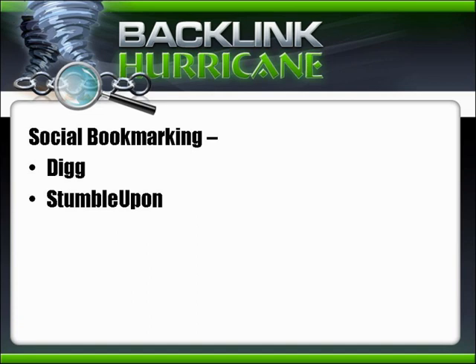Social bookmarking: we've also included a PDF of social bookmarking sites. Make an account on as many as you can and build up your profiles. There's automated software for bookmarking, but some aren't great — some are spammy or buggy. By social bookmarking, we're talking about sites like Digg and StumbleUpon.